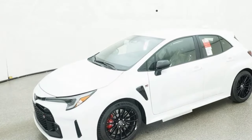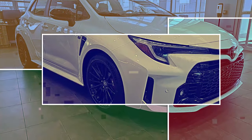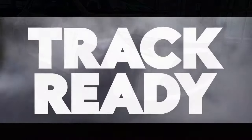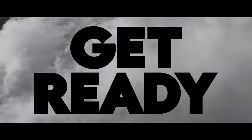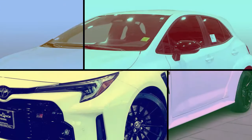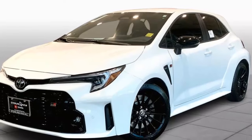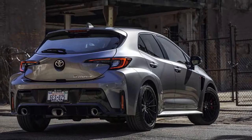If the GR Corolla isn't engineered for drag racing, that's acceptable. Its reputation as a rally car remains unblemished, and that suits us just fine. We experimented with a 30/70 front-to-rear torque split setting in an attempt to mitigate engine bog and clutch slip by potentially inducing rear-wheel slippage more readily. However, this adjustment didn't yield significant improvement. While we did achieve our fastest time with this setup, the differences between torque splits were minimal and more conspicuous during our figure-8 testing.